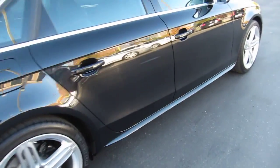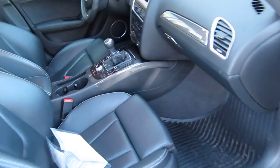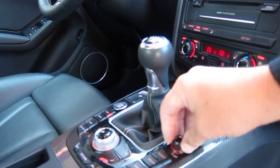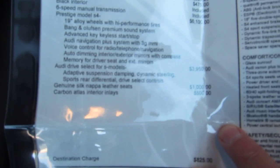It's got the Prestige split-spoke wheels. The car had a sticker price of just about $59,000, nicely endowed with options, including the Prestige option.